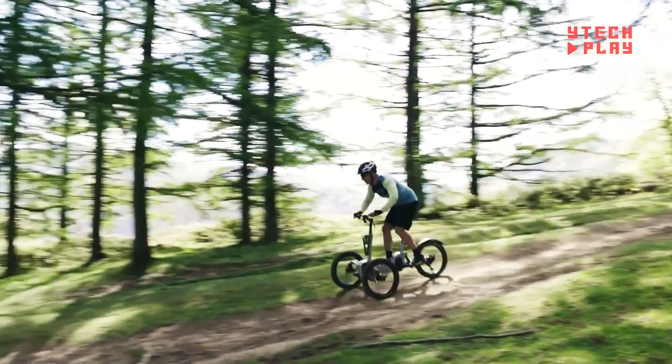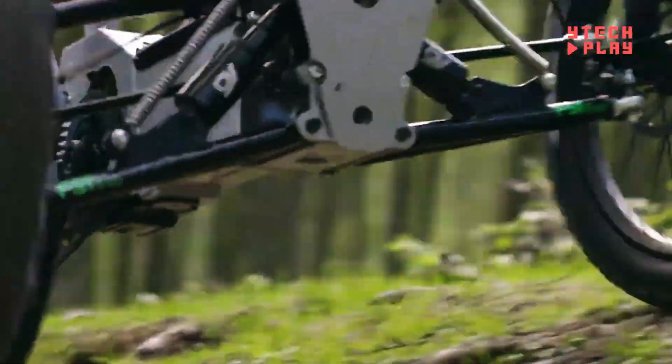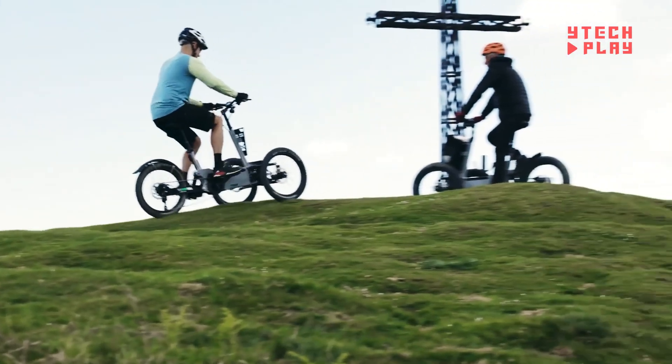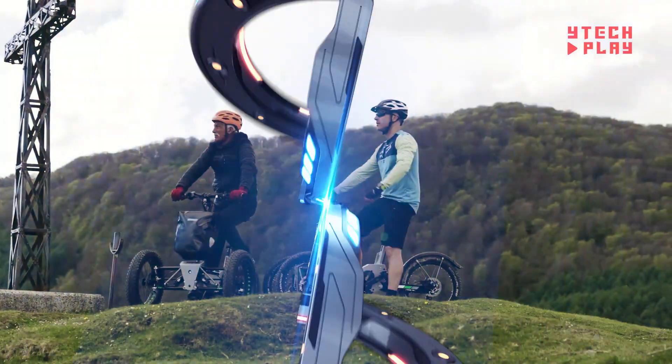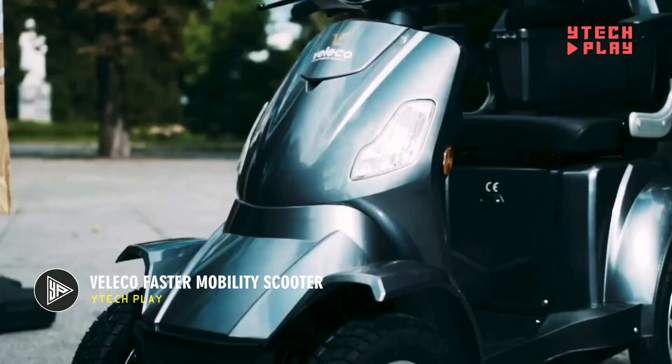Whether you're looking for fun or practicality, this trike has it all, offering a unique and exciting way to get around.